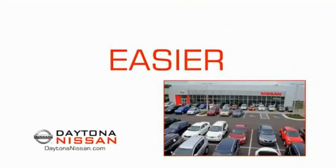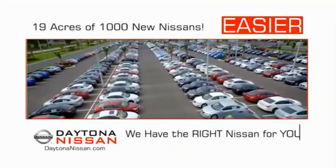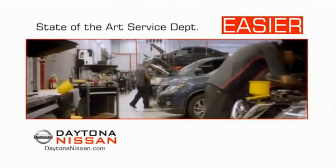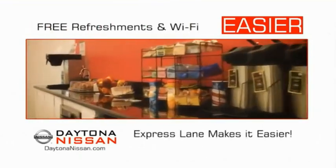The all-new Daytona Nissan — we make it easier. Easier because 19 acres of 1,000 new Nissans means we have the right vehicle for you. Easy to own because every new Daytona Nissan comes with a lifetime warranty. Easy to service because the state-of-the-art facility and express lane make servicing any vehicle easier.